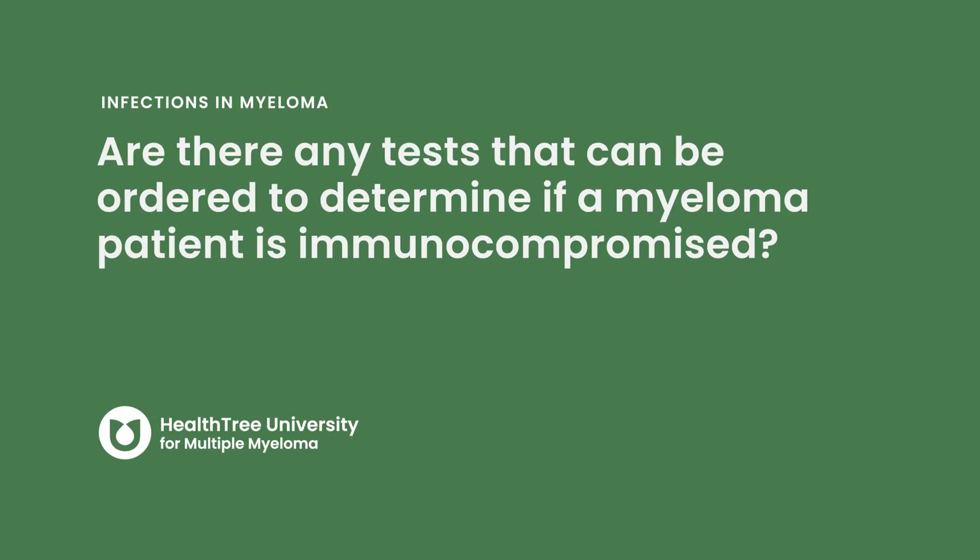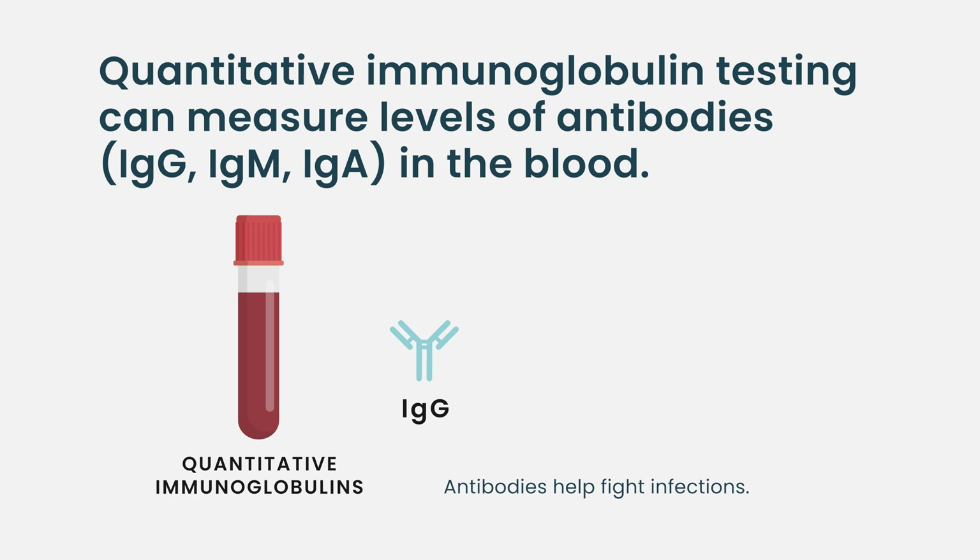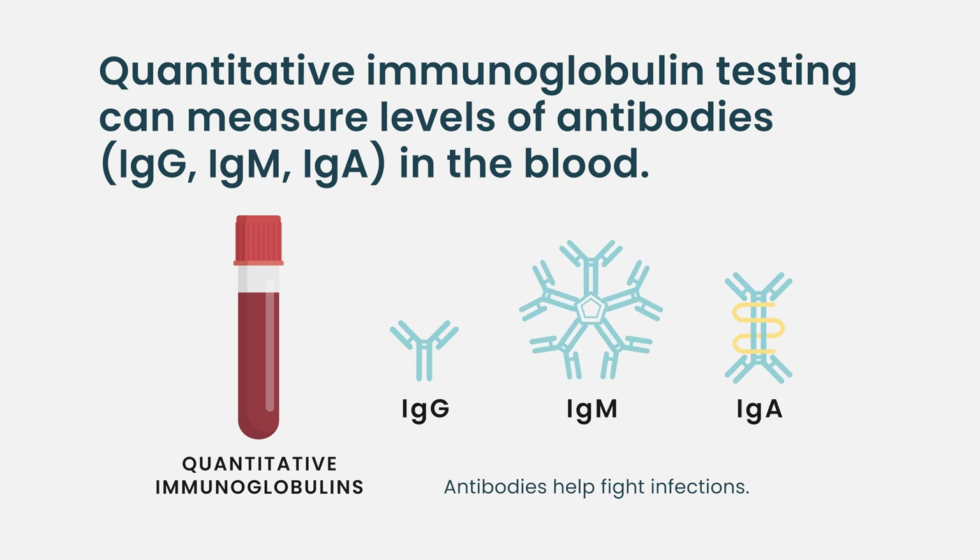For this, we frequently employ prophylactic antibiotics, antiviral drugs, as well as intravenous immunoglobulin in appropriate patients. Are there any tests that can be ordered to determine if a myeloma patient is immunocompromised? In multiple myeloma, the myeloma cells create an immunosuppressive microenvironment in the body and in the bone marrow. There are limited tests readily available in our arsenal. One of the easy-to-perform blood tests is immunoglobulin G level, as well as IgM and IgA.